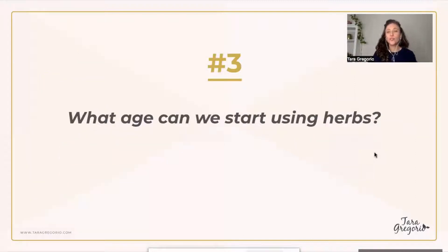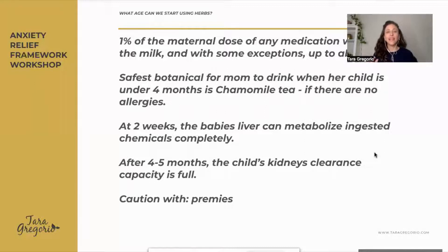At what age can you start using botanicals? Keep in mind, any medication or anything you take — about 1% to 10% of your dose could be going through the breast milk. It varies based on the time of the month, your enzymes, and how you process through your organs. The safest botanical to start with is a cup of chamomile tea — that could be day one. If you know you don't have an allergy, you could start drinking teas right away. My children, I started at about two months.